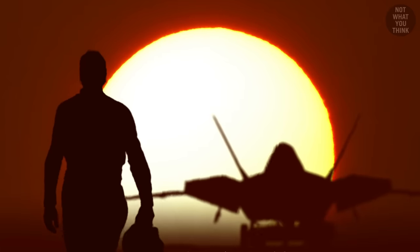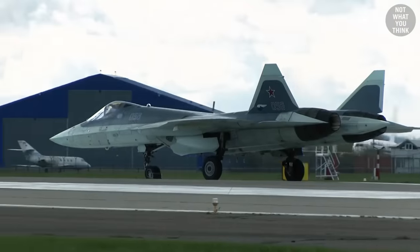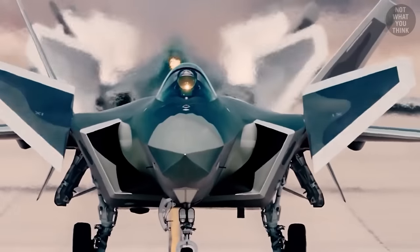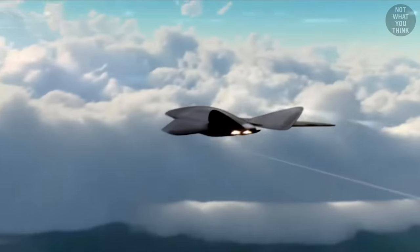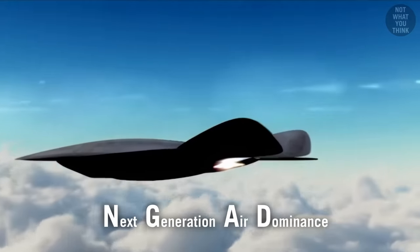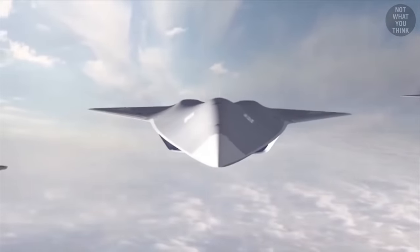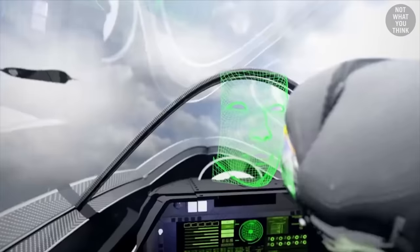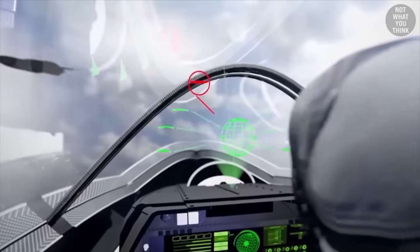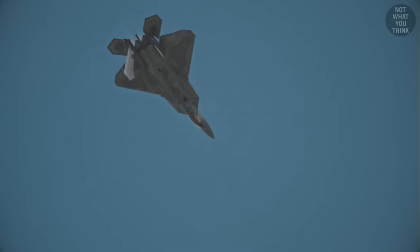The sun is already setting on the Raptor's dominance — not because of rival aircraft like Russia's Su-57 or China's J-20, but because of the Raptor's own replacement. The United States is currently working on a program called Next Generation Air Dominance, or NGAD — a 6th generation air superiority platform designed to be highly integrated with drone support and the most modern avionics, estimated to be ready for service by 2030. And maybe even then, the F-22 will remain the fastest, most maneuverable, stealthiest aircraft of all time.